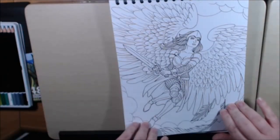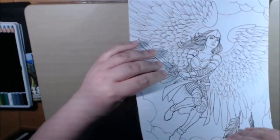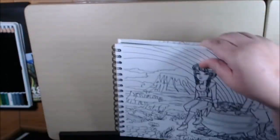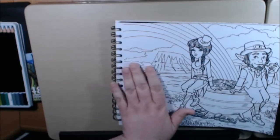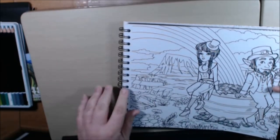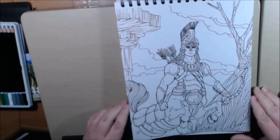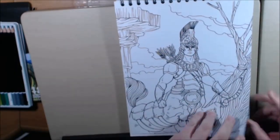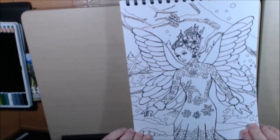This one is in the 'best of' also. The pages are so thick — I mean, nothing's coming through these pages. You can use watercolor, alcohol markers, you can use anything on here. I'm thinking nothing's coming through these pages. She's beautiful — like a winter fairy. She's beautiful.